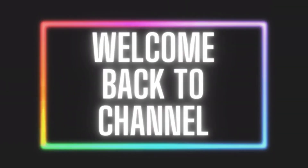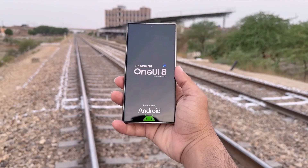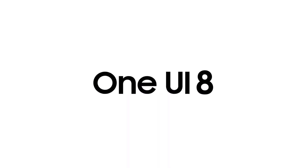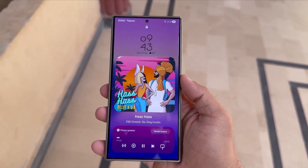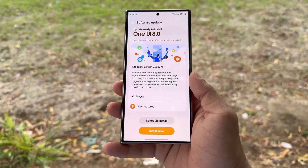Hey Vision Tech fans! Welcome back to the channel. If you've been hoping that Samsung would finally expand its One UI 8 beta program to more countries, you might want to lower those expectations a bit. Because just like before, Samsung is sticking to its usual pattern of keeping the beta release very limited and selective.